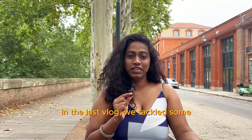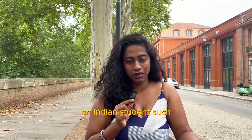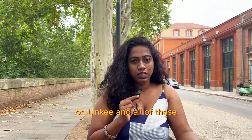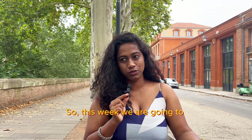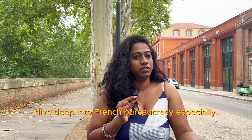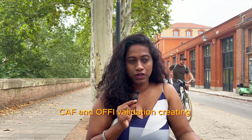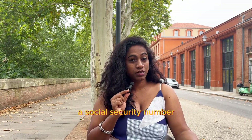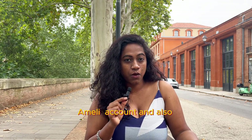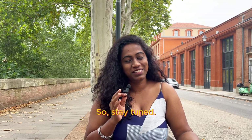In the last vlog, we tackled some important first-week tasks as an Indian student, such as finding accommodation, getting a student ID, registering on LinkedIn, and all of these processes. So this week, we are going to dive deep into French bureaucracy. We are going to talk about CAF and OFII validation, creating a social security number, registering an Ameli account, and also getting Complémentaire Santé Solidaire. Stay tuned.